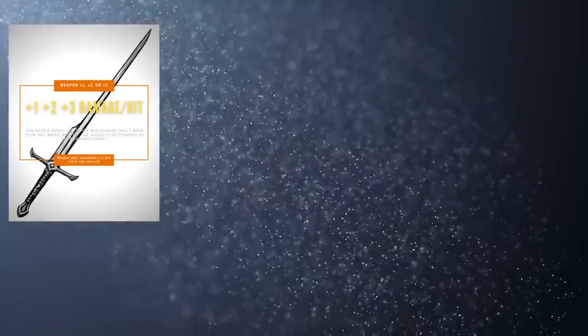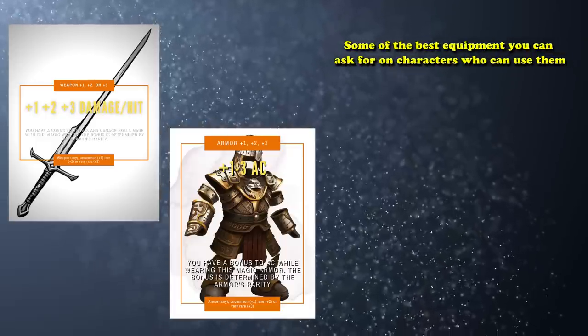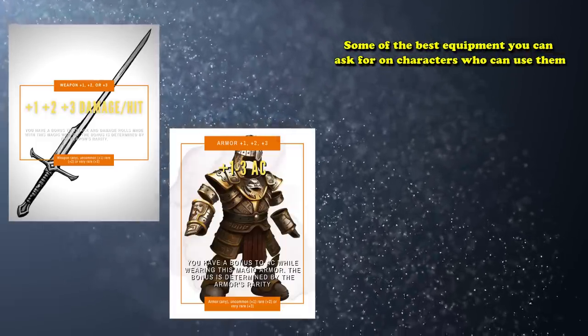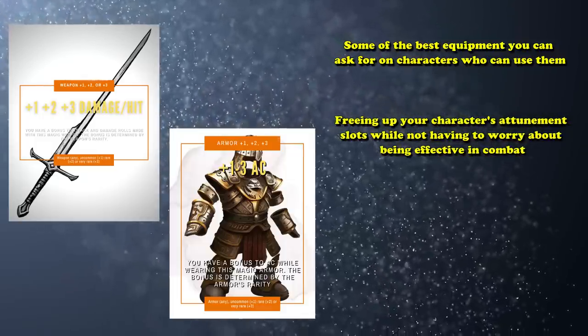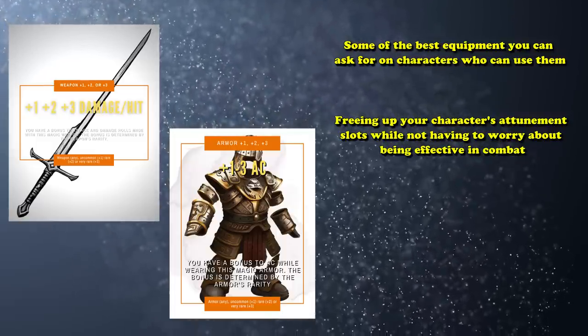While there are a lot of magical weapons that a flat +1 would compete with, there are far fewer competitive options for magical armors and shields. Usually a +1, +2, or +3 armor or shield is some of the best equipment you can ask for on a character who can use them, with only a handful of options being comparable — most of which require attunement. Freeing up your character's attunement slots while not having to worry about being effective in combat is the main draw, and these items can be just as good or better than powerful attunement items of the same rarity.